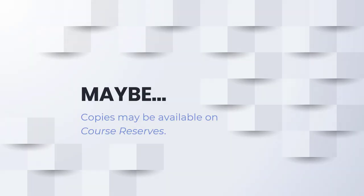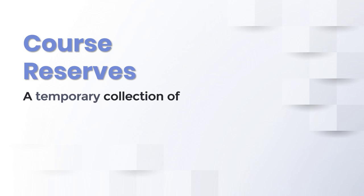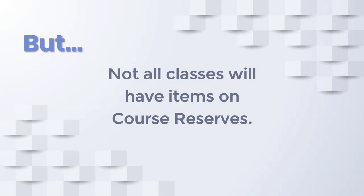Copies of books or materials may be set aside in the library's course reserve collection. Course reserves is a temporary collection of books and other course material that your professor sets aside for short-term use within the library. This may include textbooks, but could also be anything from videos to old exams. Not every class will have copies of textbooks and materials on course reserves.